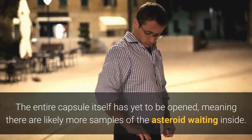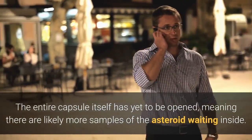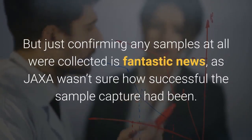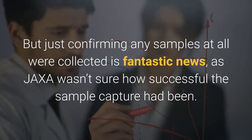The entire capsule itself has yet to be opened, meaning there are likely more samples of the asteroid waiting inside. But just confirming any samples at all were collected is fantastic news, as JAXA wasn't sure how successful the sample capture had been.